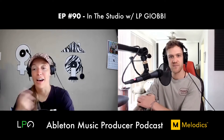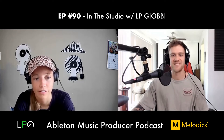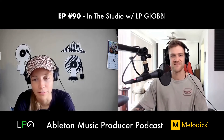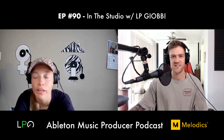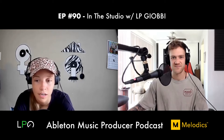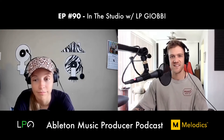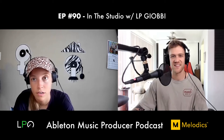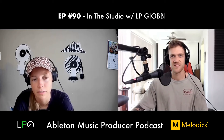Dan asks what other Ableton stock devices LP likes. She says she loves the Echo delay — she has SoundToys but always goes back to Echo. She also basically puts the Auto Filter on everything. Those are her main two Ableton native effects.